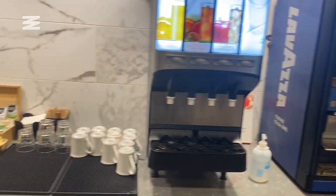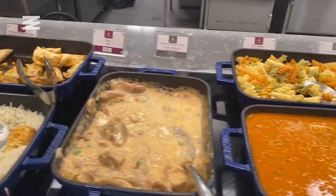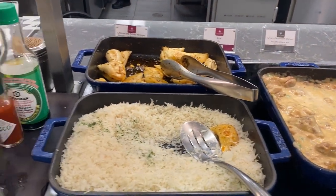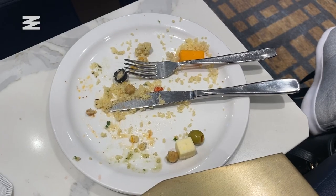Next, I checked out the food offering. It was set up buffet style and there were soft drinks, baked goods, fruits, and a selection of hot and cold dishes available. Since I didn't have a ton of time, I tried some of the salads, some cheese, and polished things off with a pretty tasty cookie.